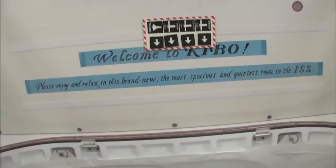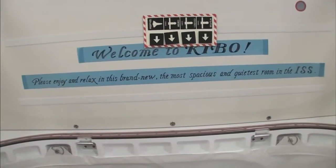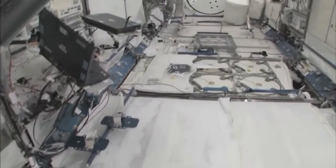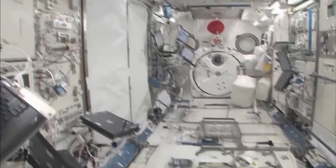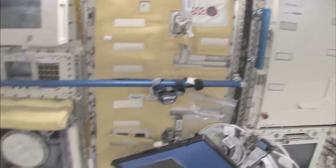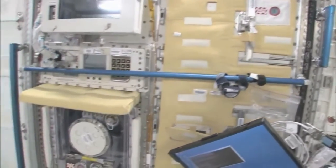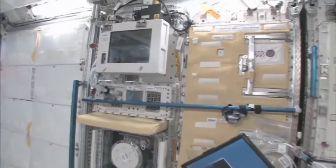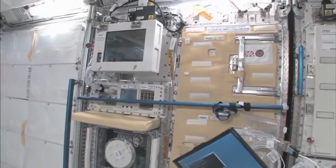Welcome to Kibo. Please enjoy and relax in this brand new, most spacious and quietest room in the ISS. You can see here, this is the Saibo rack, which is for cell biology. And then we have a fluid rack. So these are the two main Japanese science racks that are up here now. There's more that are coming.